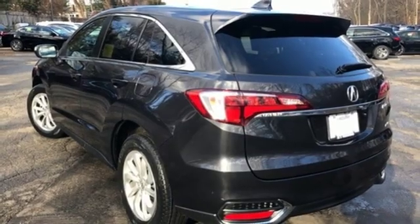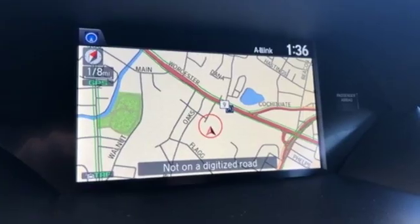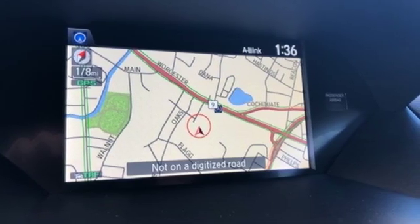Bluetooth wireless audio streaming, Bluetooth hands free link, dual zone climate control and power tilt down heated mirrors.